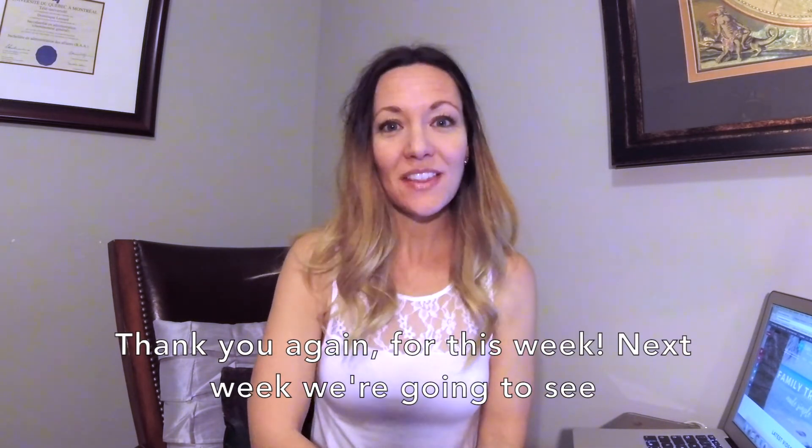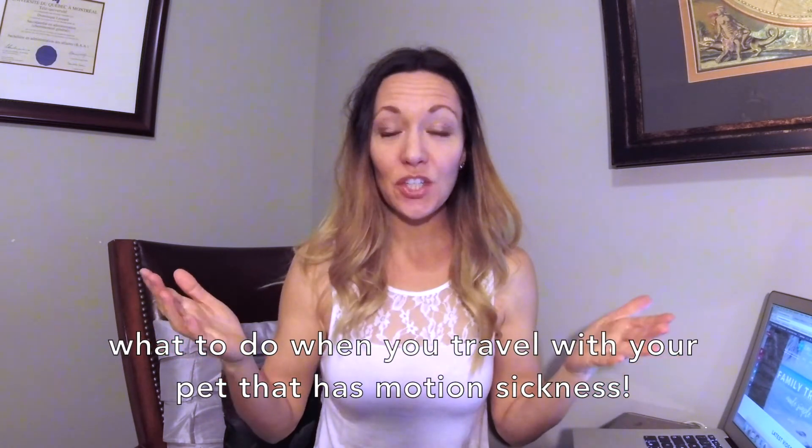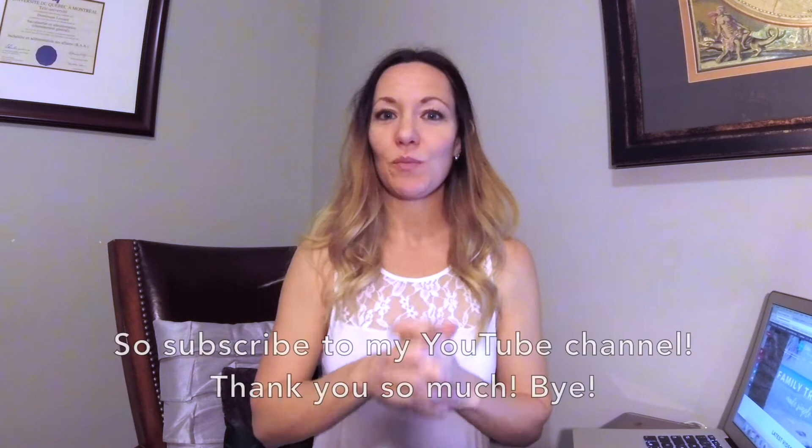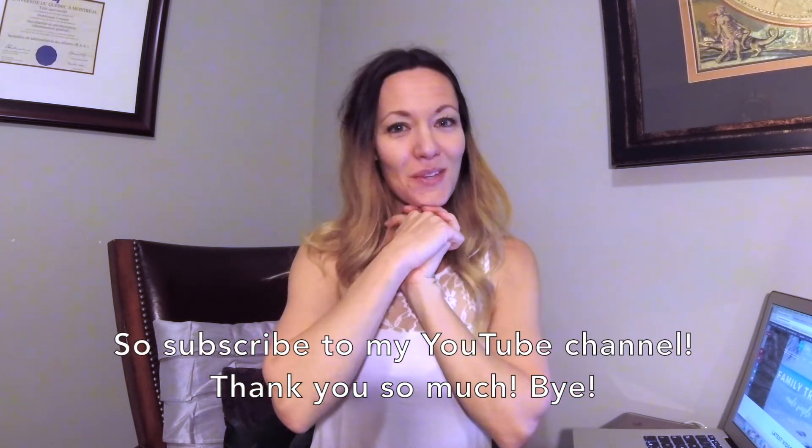Thank you again for this week. Next week we're going to see what to do when you travel with your pet that has motion sickness. So subscribe to my YouTube channel. Thank you so much. Bye!